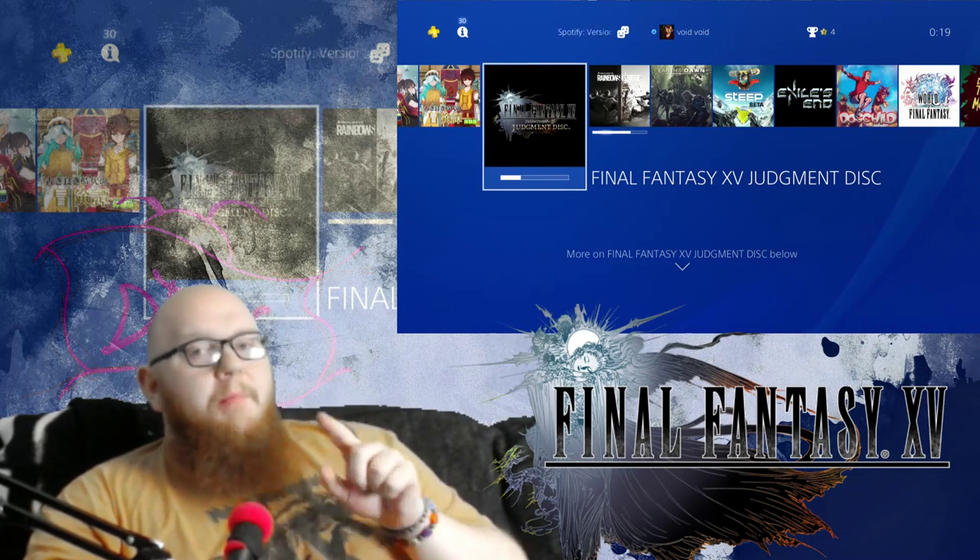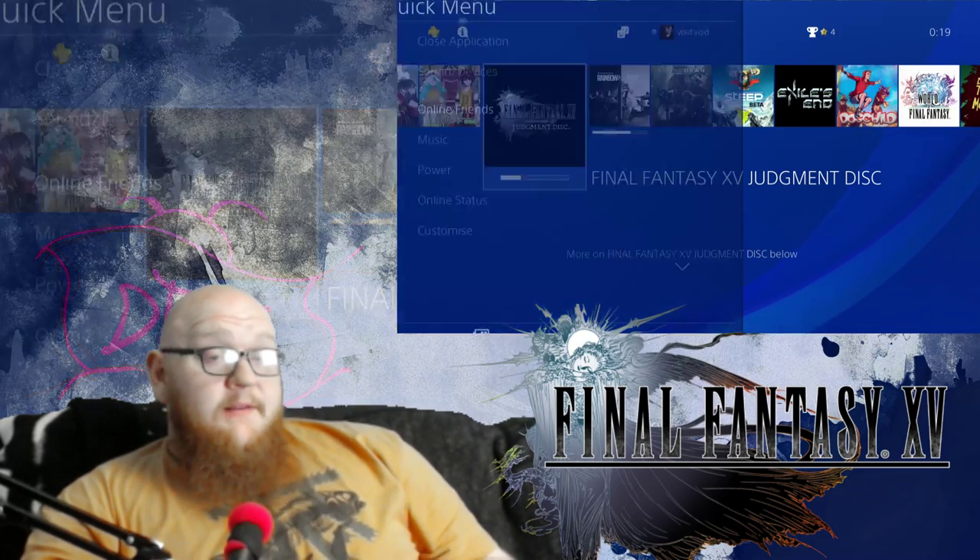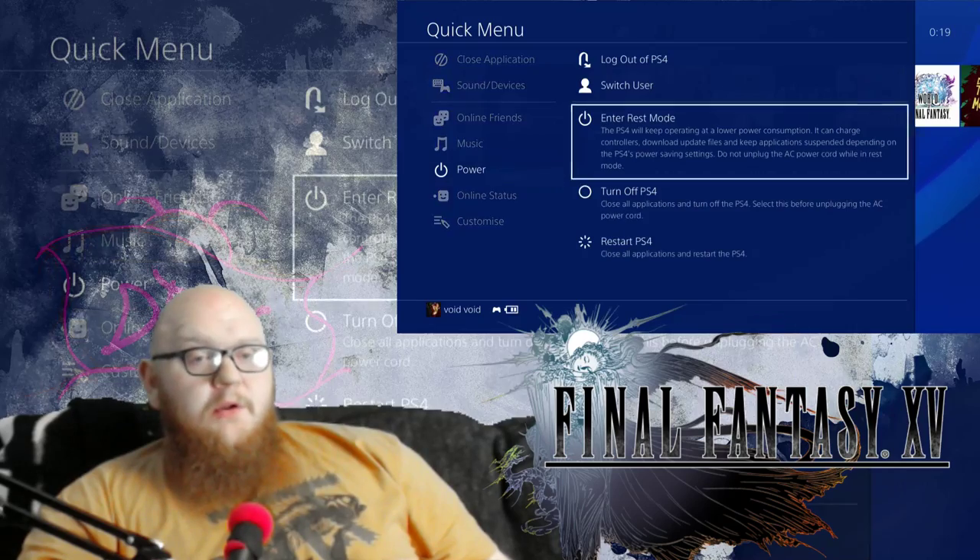So I'm waiting for this to download. But if you want it right now, if you want to be able to get this demo, this is how you do it. Simple enough — you just go into your account.